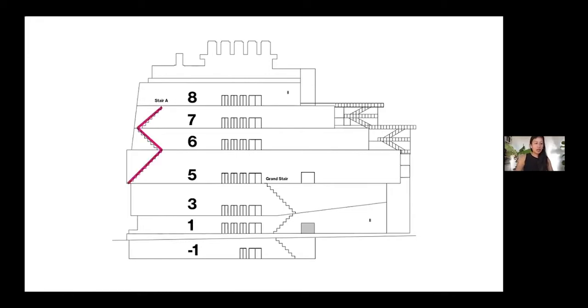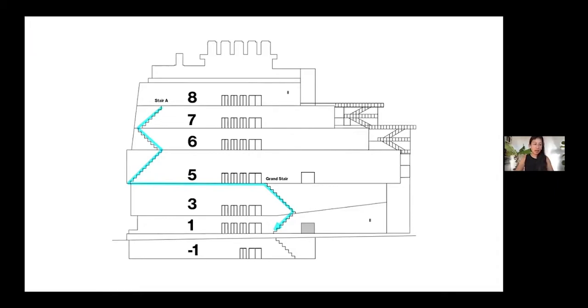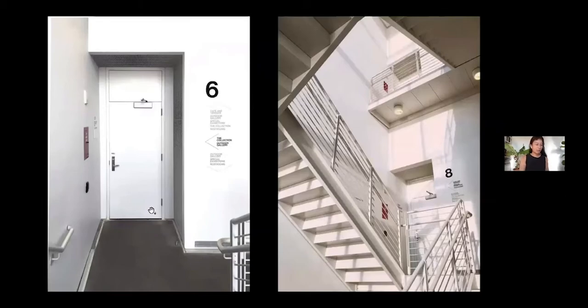After all the wayfinding was implemented and the museum opened to the public, we learned there were major circulation issues — something you don't realize if you weren't inhabiting the space you designed for. This is the plan of the museum — actually the elevation printed in the museum guide handed to visitors. Visitors are typically ushered by elevator up to the eighth floor and encouraged to work their way down using Stair A, then walk through the fifth floor galleries to access the lobby via the Grand Stair. But after opening, we found visitors were frequently getting trapped in Stair A because they didn't know to make that jog, and the guide doesn't show the stairwell.